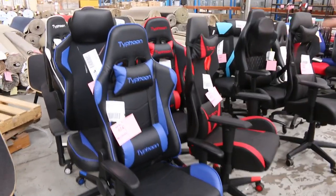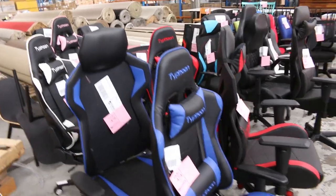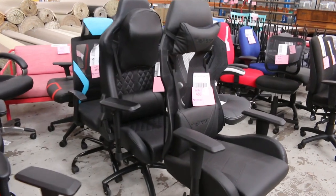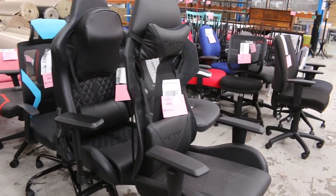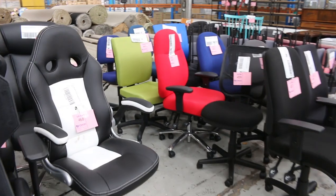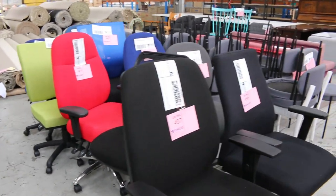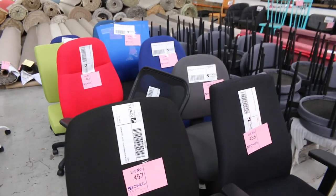Have a look at these beautiful gaming chairs. They've sent a heap of them in — there'd be a good 8 or 10, maybe even 12 gaming chairs. We'll get all of them going unreserved as usual, starting at $1 no reserve. Make sure if you can't make it, you can put your absentee bids in. Some other beautiful office chairs there as well.